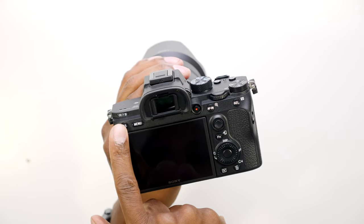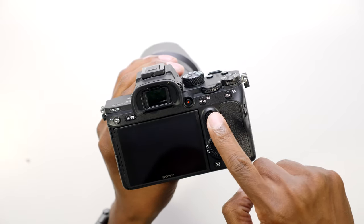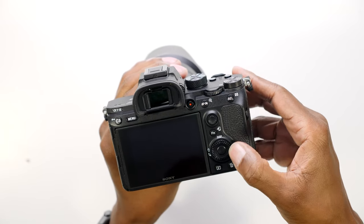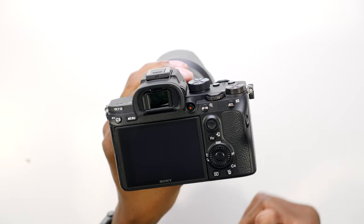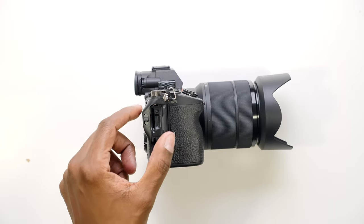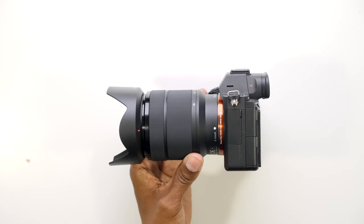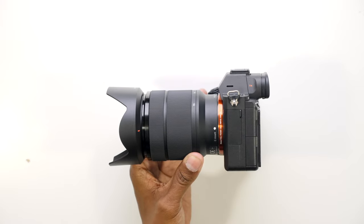On the back of the A7 III, you get another customized key, a menu button, a record button, a joystick, and a rotary dial that you can use to go through all the different settings. The A7 III also has a memory card slot where you can add two different memory cards, which is great. On the other side, you have rubberized pieces that you can flip off to get to all the different outputs and inputs.